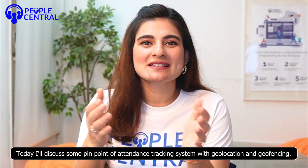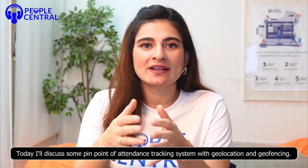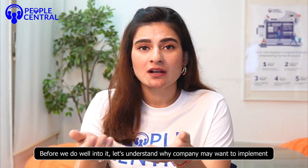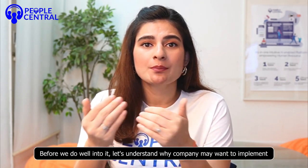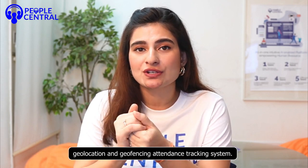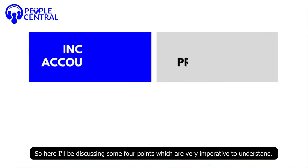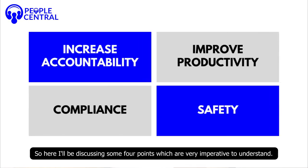Welcome to PeopleCentral. Today I'll discuss some pain points of attendance tracking systems via geolocation and geofencing. Before we delve into it, let's understand why a company may want to implement a geolocation and geofencing attendance tracking system. I'll be discussing some core points which are very important to understand.